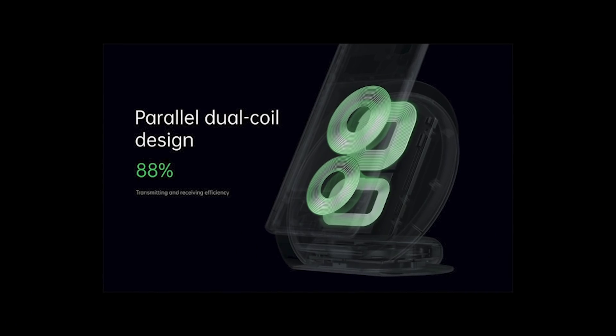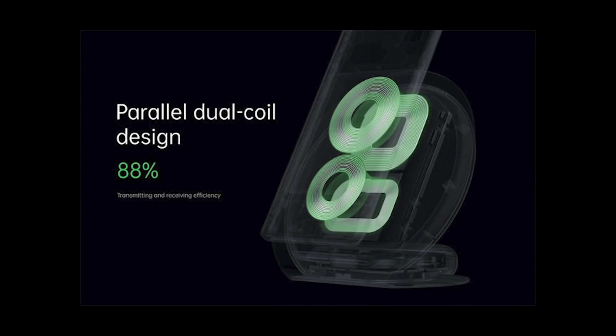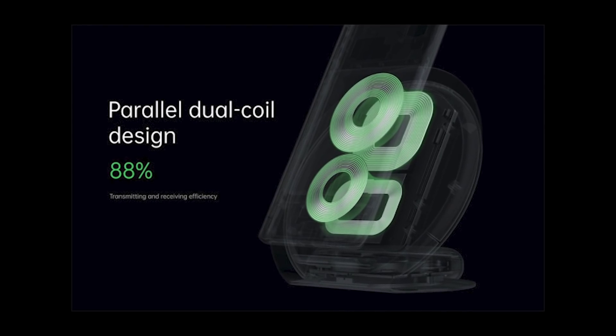There are some caveats to make note of here, though. The current version of Oppo's flash charge system essentially requires dual-cell batteries, which logistically isn't that big a deal. The other thing to keep in mind is that we do not know when this specific fast charging tech will actually wind up in a smartphone.